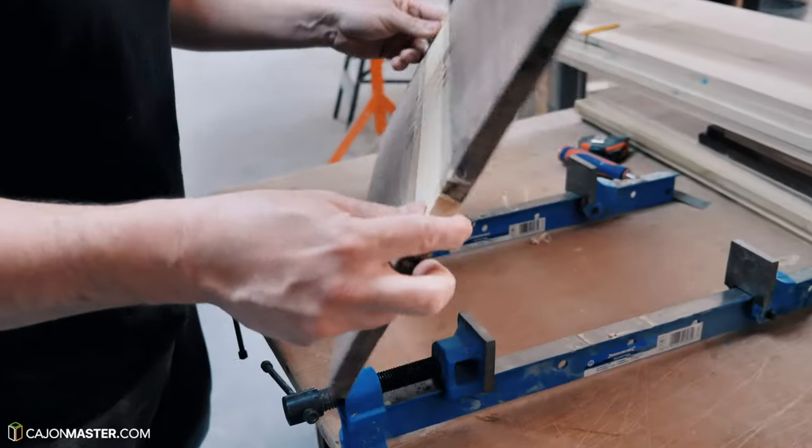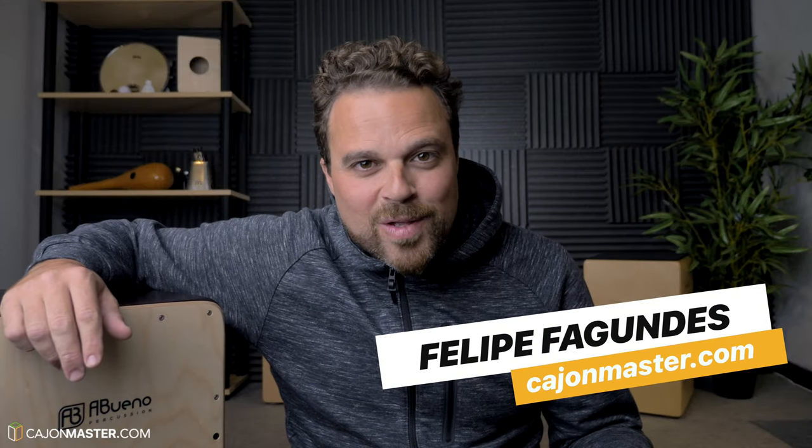Do you know how cajons are made? Hello everyone, Felipe here from cajonmaster.com. Today I'm going to share with you my visit to a cajon manufacturer, the company Abueno Percussion, located in Málaga, south of Spain. It was a great experience and I've learned a lot about cajon making. So without further ado, let's go to Spain!